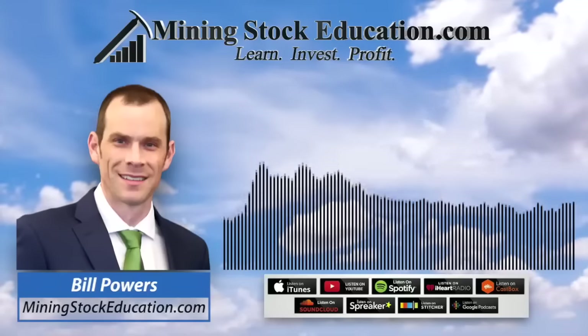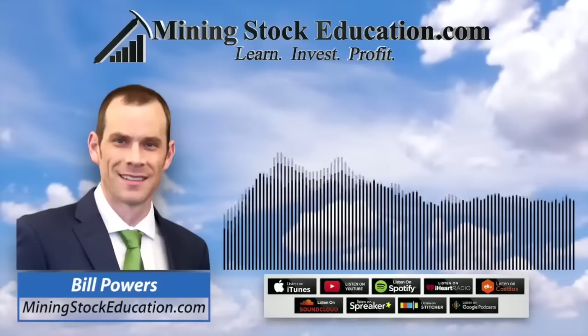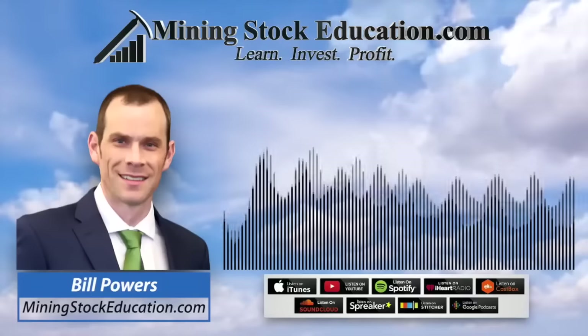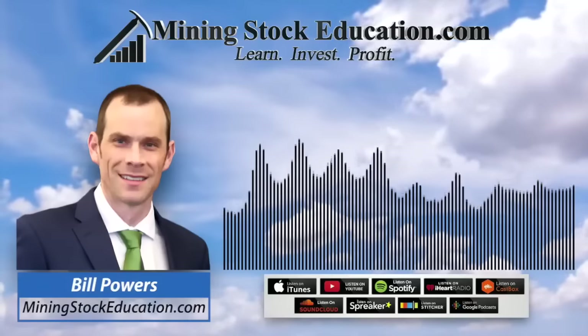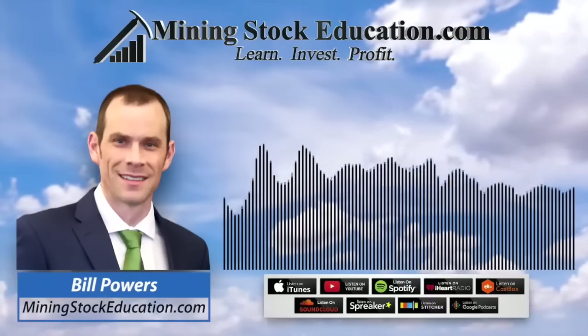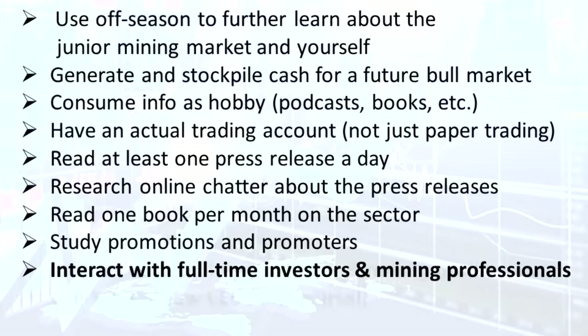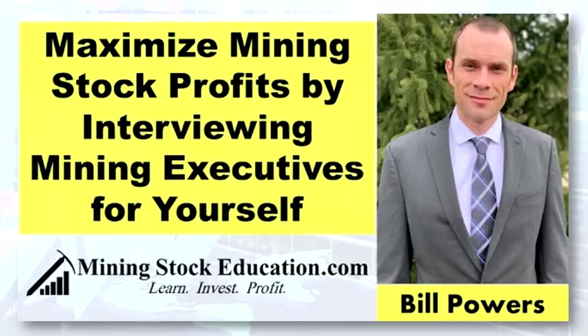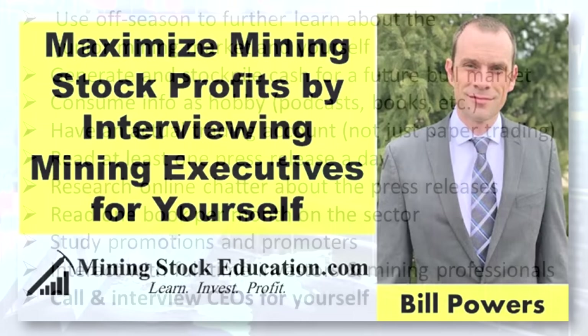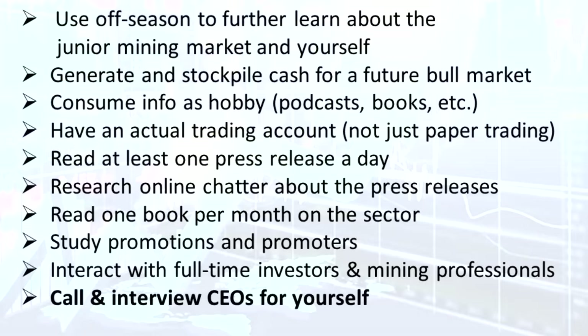As you grow in your knowledge, you're going to be so far ahead of the average retail guy who has no idea what he's throwing money at that, even though there are people who could take advantage of you, you're going to be positioned to make smarter decisions than the majority of investors who rush into this sector during a bull market. This bear market is your training. You need to call and interview CEOs of companies you are seriously interested in — don't wait for a podcaster to do it. Don't waste the CEO's time, but reach out with your prepared questions. That needs to be part of your growth plan.